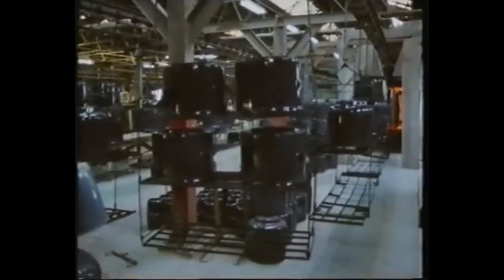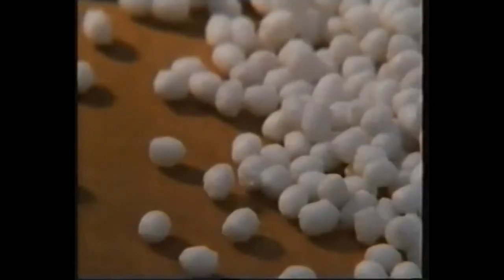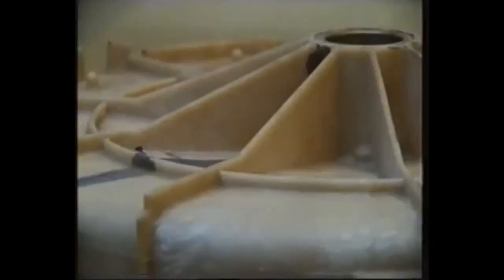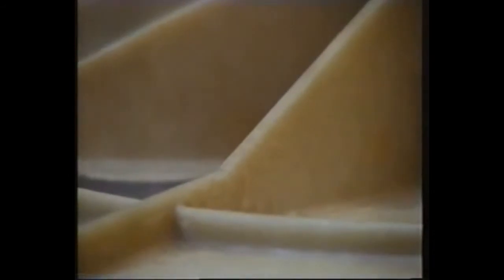A few years ago, a washing machine manufacturer did some research into the feasibility of using plastic instead of metal to cut down on manufacturing costs. A prototype tub was made which proved that plastics could do the job very well indeed if a few problems could be ironed out. The main drawback was a fault which often occurs when you move from metal to plastic — after testing, cracks were found in these supporting struts.